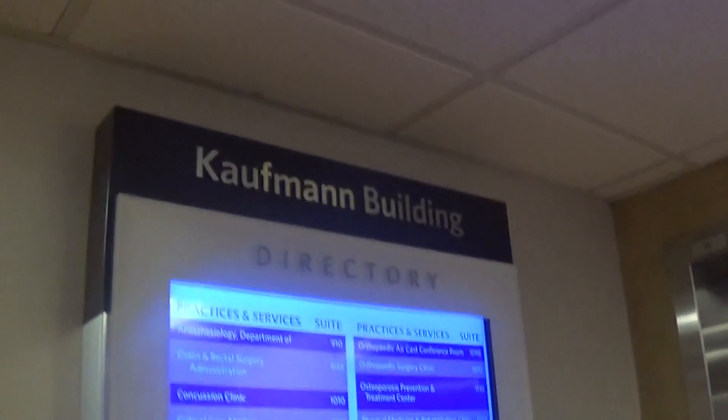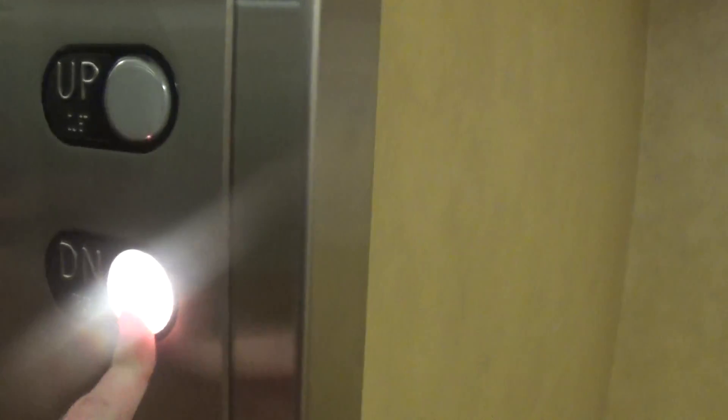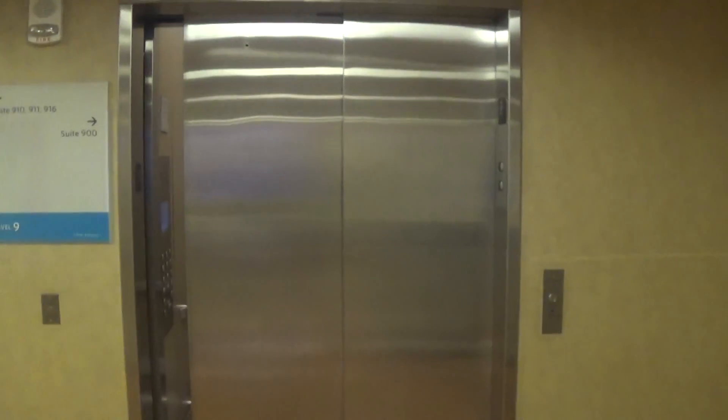These are going to be the elevators in the Kauffman building. Actually, let's try this one — this is the freight. Nope, guess not. We're going to get it, though, if you push the up button. Holy moly, look at this. This is the freight.